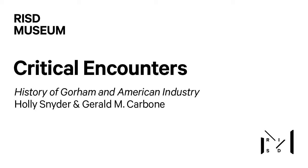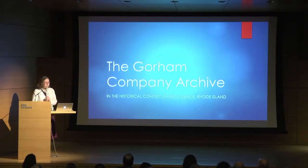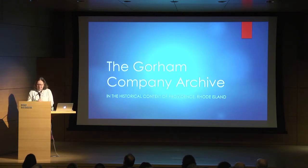This is a short talk since Jed and I are dividing the time, but I've split mine into two parts. In the first part, I'm going to talk a little bit about the initial founding of the Gorham Company Archive in the mid-1980s and 90s, and the second part, I'm going to take you back on a little walk through Antebellum Providence.